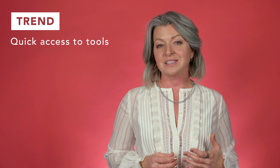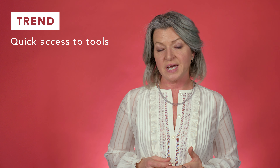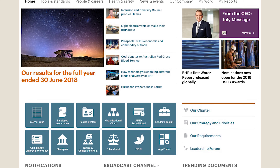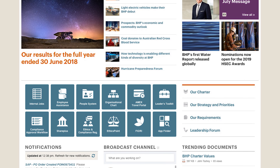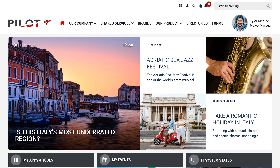Findability and quick access to tools was also an important trend with this year's designers. The BHP Intranet offers an app finder to help employees find the right tool at the right time. EBRD enables employees to choose their six favorite application links to appear on their homepage. The Flight Center's Intranet employee-targeted homepage lists their key business tools and applications.